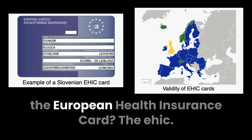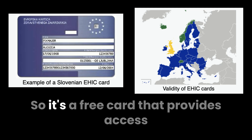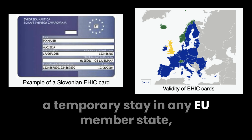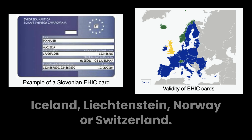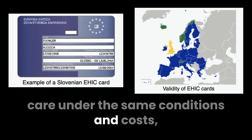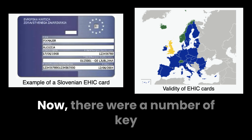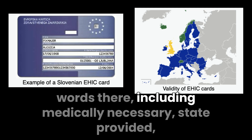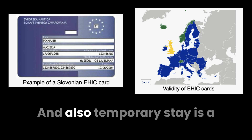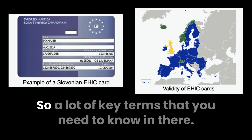So number one, what is the European Health Insurance Card, the EHIC? It's a free card that provides access to medically necessary, state-provided healthcare during a temporary stay in any EU member state, Iceland, Liechtenstein, Norway, or Switzerland. The EHIC ensures that you receive healthcare under the same conditions and costs — often free — as local residents. Key terms to note here: medically necessary, state-provided meaning government healthcare not private, same conditions and costs, and temporary stay — keep all of that in mind.